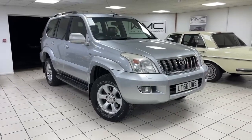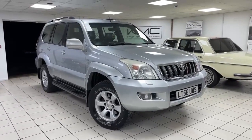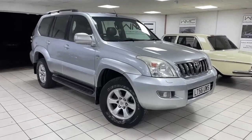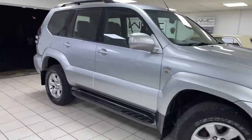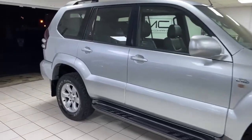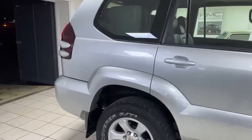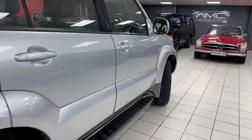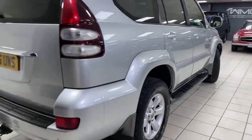Hi, this is Andy from Walt Motor Company in Newbury, and welcome to the sale of this 2006 56-registered Toyota Land Cruiser. Here's a great example of these iconic four-wheel drives — the D4D model, automatic gearbox, finished in silver with very dark grey leather interior. This car's covered 67,000 miles and is in really nice condition all the way around, and drives as it should.